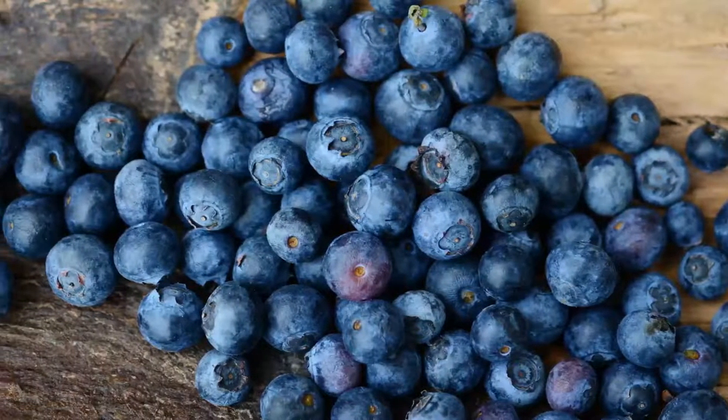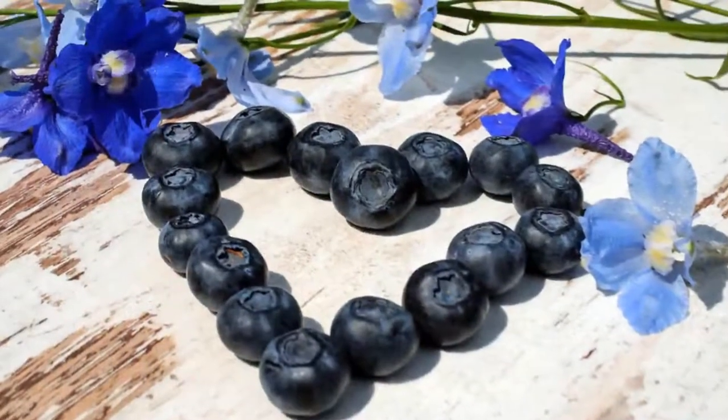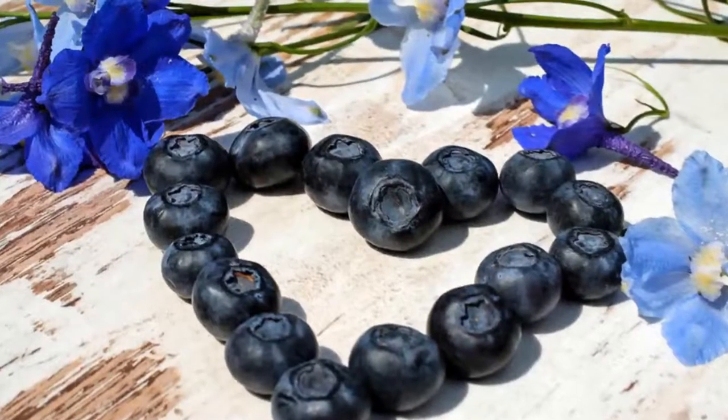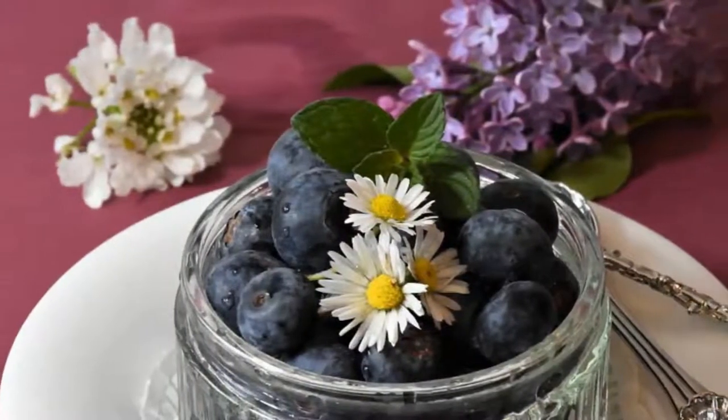Blueberries also reduce the risk of cardiovascular disease, memory loss, high blood pressure, and cancer. Blueberries help in processing glucose without affecting your carbohydrate level, and also help reduce abdominal fat — a known factor that increases the risk of diabetes.